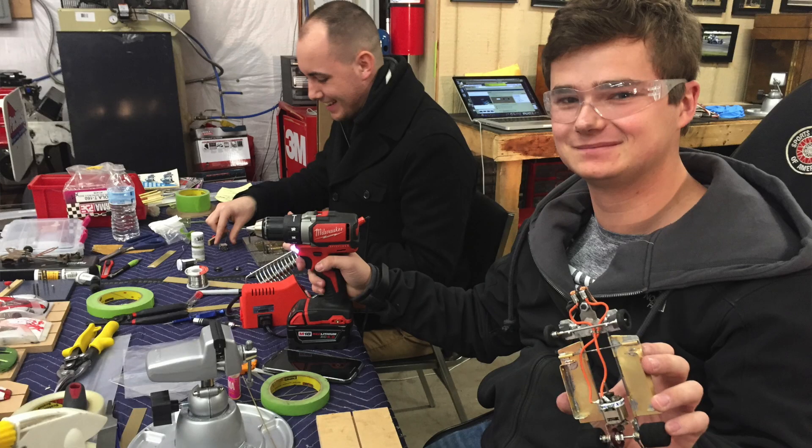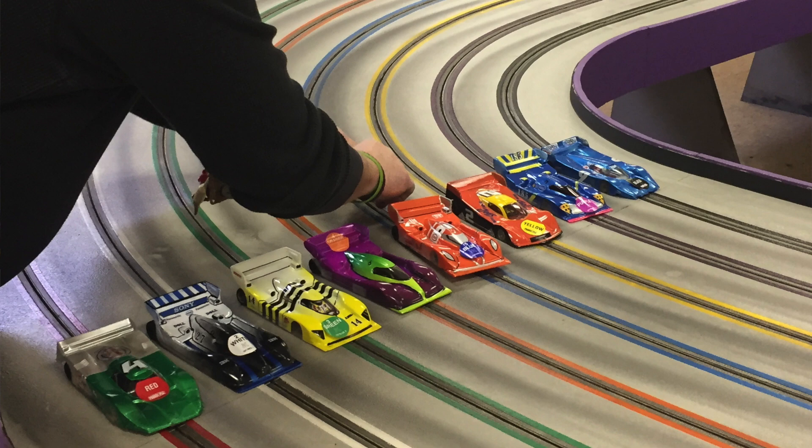With Genius Garage, for the last five years, we've been focused on college students, primarily in engineering, because they're the ones about to start their career and really kick off. A number of years ago, I did a program for high school and college level students in 1/24-scale slot car racing. Check out my video on the secret way into engineering and racing with 1/24-scale slot cars.